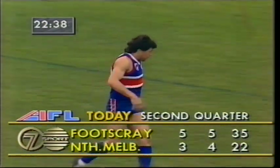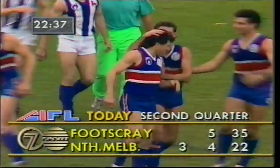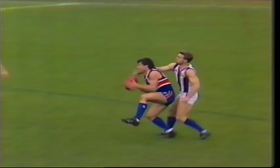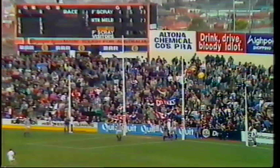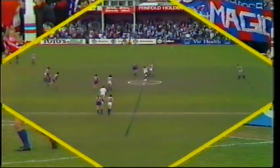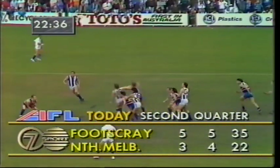Footscray five, five, thirty-five, lead North Melbourne three, four, twenty-two. And the congratulations for Brian Royal. But full credit to Glenn Coleman — a brilliant one-handed pick-up and the kick down of the forward line. Royal is a strong overhead mark for such a little man. All of a sudden, Footscray have come from behind to lead by 13 points.